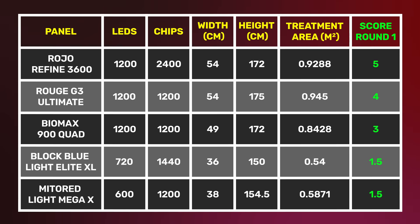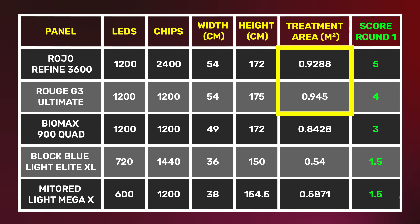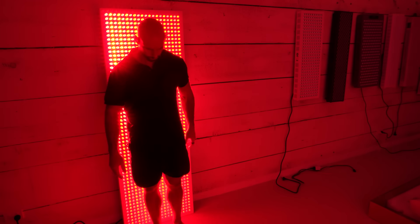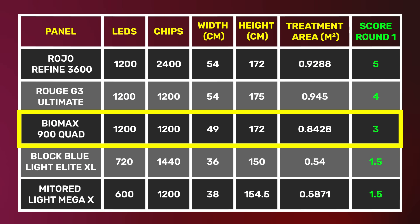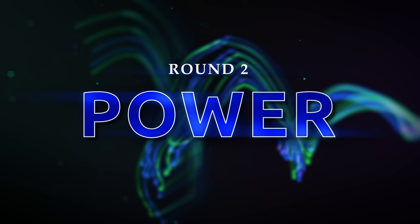Here you can see all this data in a table, including treatment area calculated in meters squared. The Rouge and the Royo panels have the best treatment area by quite a long shot, the Biomax Quad is behind them, and then you have the smaller Mito Red Light and Block Blue Light panels. Scoring this round: Royo 3600 takes first place for treatment size plus dual chip LEDs; Rouge G3 in second; Biomax in third; and Block Blue Light and Mito Red Light tied in fourth.